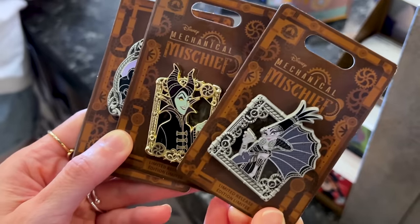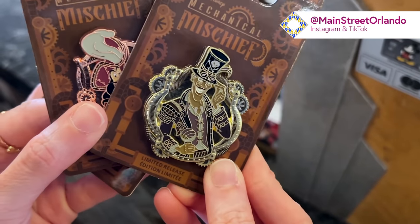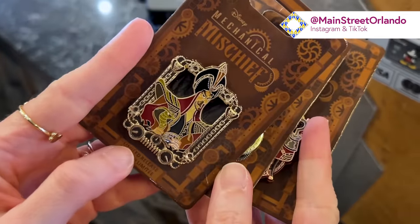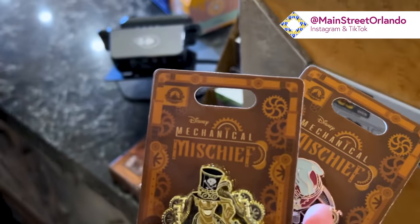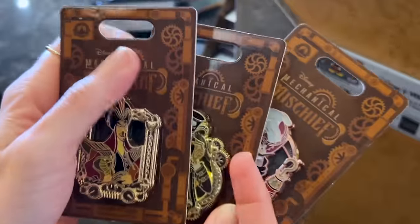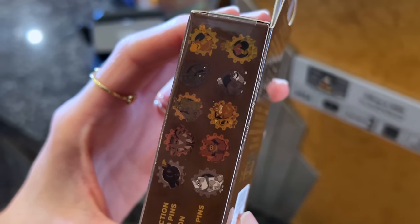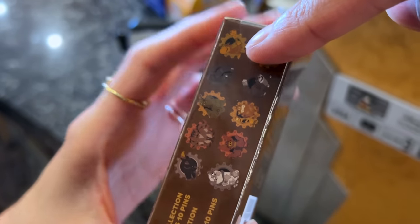They also have a mystery box. A wonderful cast member is showing us the other three: over here is the Shadow Man, then we have Captain Hook — the colors are nice and dark — and then we have Jafar. Like I said, $20 a piece. Let's look at the mystery box — this is the mystery pin set. It's very dark and hard to photograph.